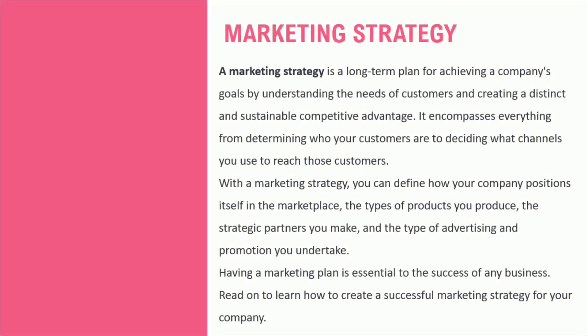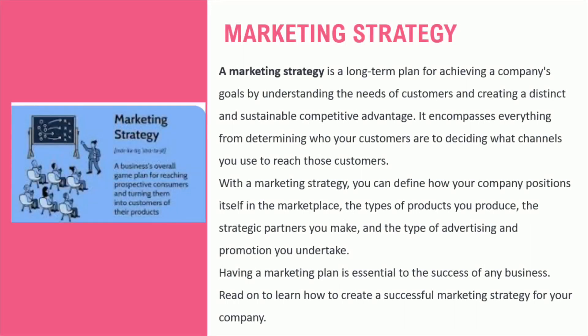Let's begin by exploring how to create a successful marketing strategy for your company. A marketing strategy is a long-term plan that involves understanding the needs of customers, deciding what channels to use to reach those customers, and defining how the company positions itself in the marketplace. To help us explore this topic, let's start with a think-pair-share exercise. Spend six minutes discussing the information on the slide, then a few participants will be randomly selected to share their answers to the questions related to the slide.